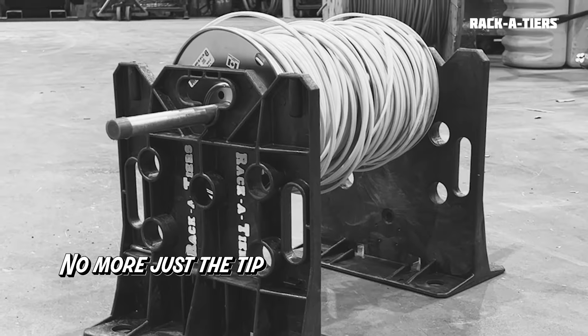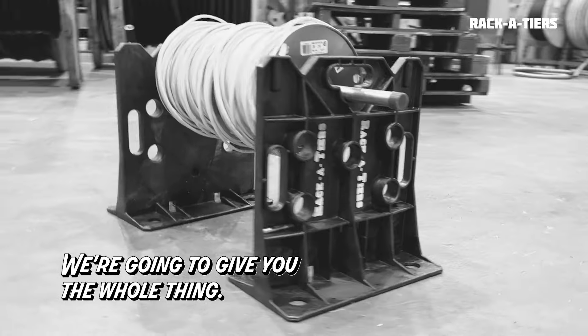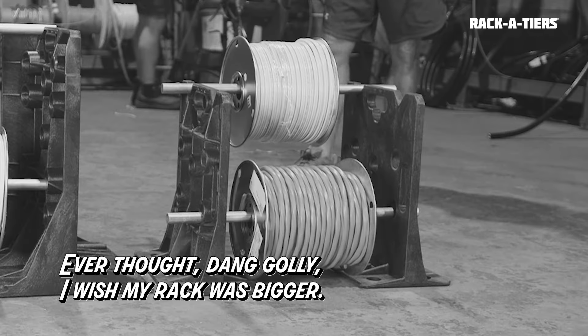We heard you begging for a few more inches. No more just the tip for you, buddy. We're gonna give you the whole thing. Ever thought, dang golly, I wish my rack was bigger?